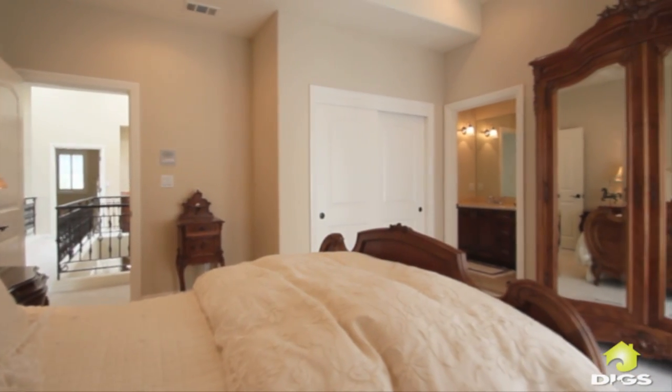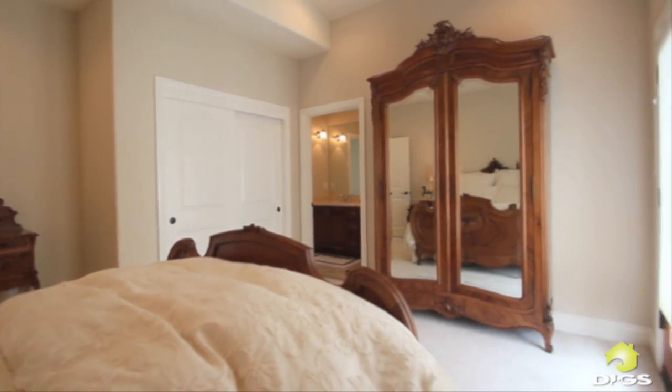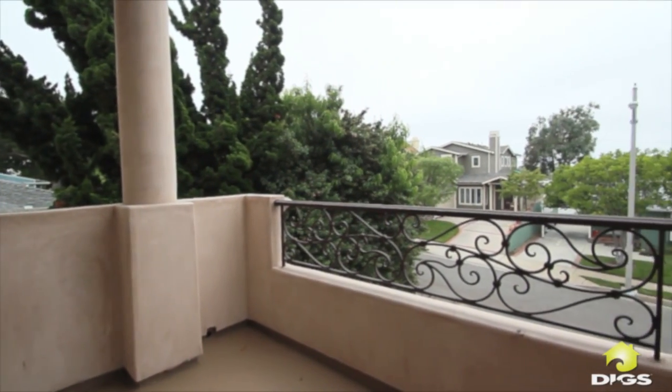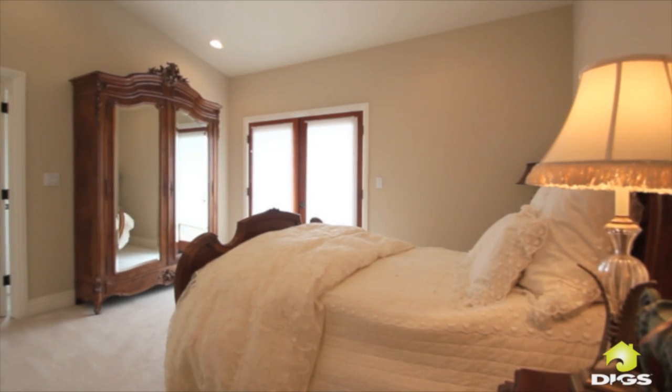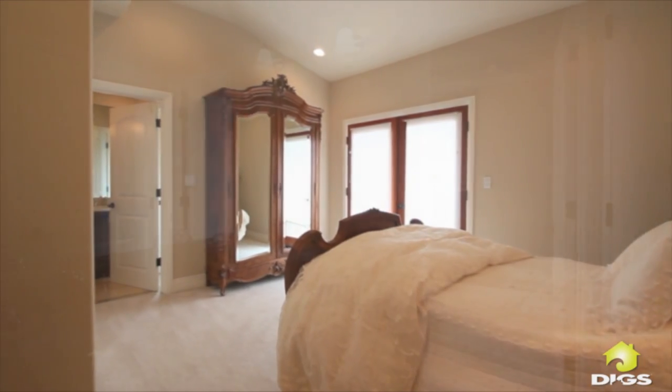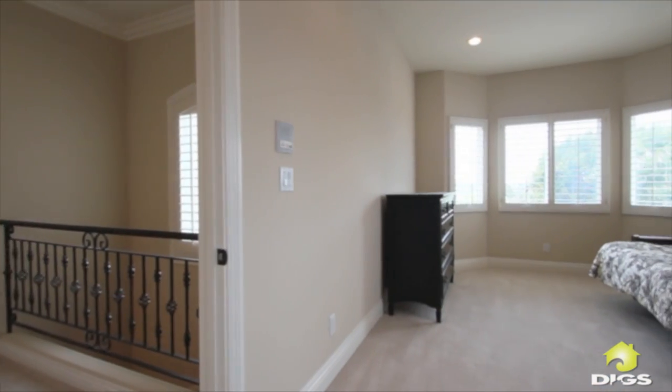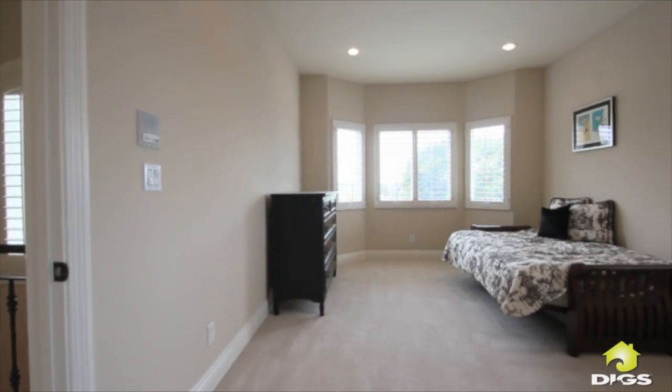Situated on the hilltop of Magnolia Avenue, the upper level enjoys mountain, sunset, Hollywood sign, and treetop views. This quiet section of Magnolia has a rare cul-de-sac at one end.